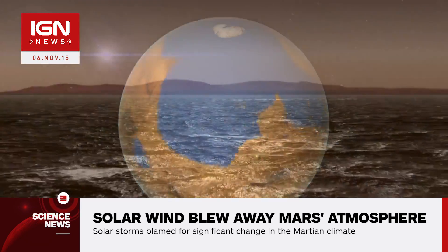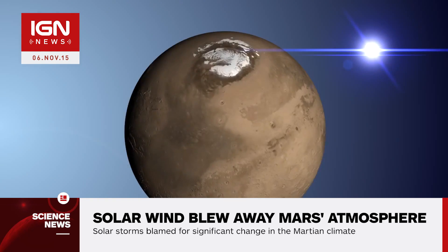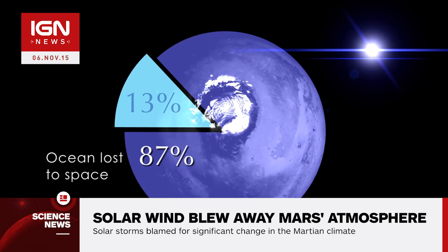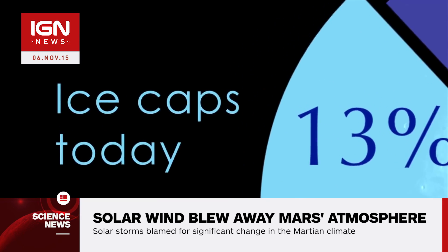While researchers using NASA's Mars Reconnaissance Orbiter recently confirmed the existence of briny liquid water on current-day Mars, its thin and cold atmosphere can't support permanent or significant amounts of liquid on the Martian surface.